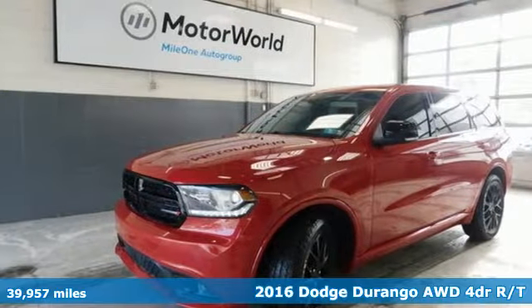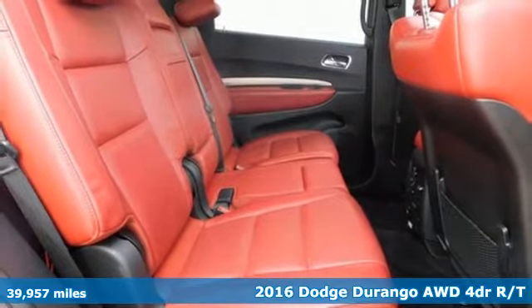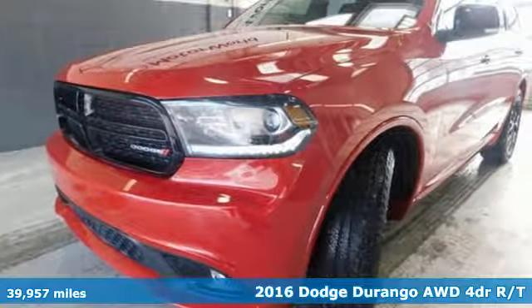It's a 2016 Dodge Durango. Dodge doesn't do middle of the road — leave average in the dust. Plus, it offers an exciting list of features.